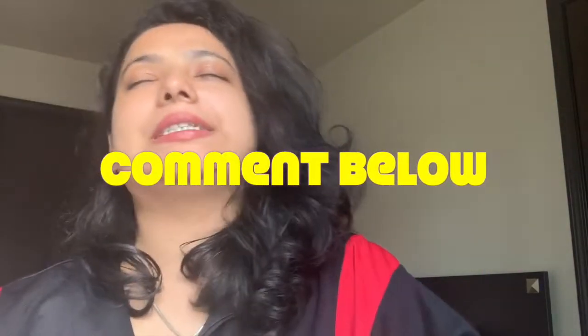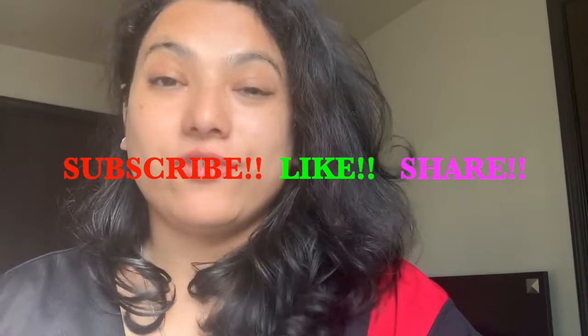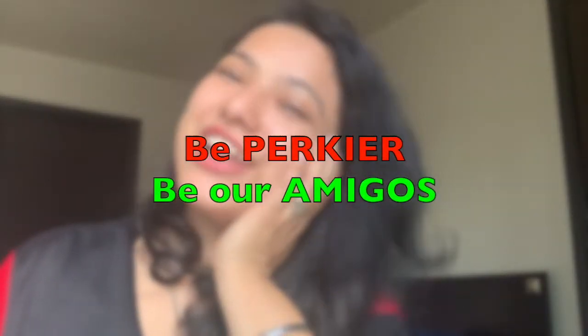That's all 10 points. If you have any questions or queries, please comment down below. I'll put all related links and descriptions in the description box. Until then, wait for my next video, be Parkier, and be our Amigos for life. Love you all, God bless you!